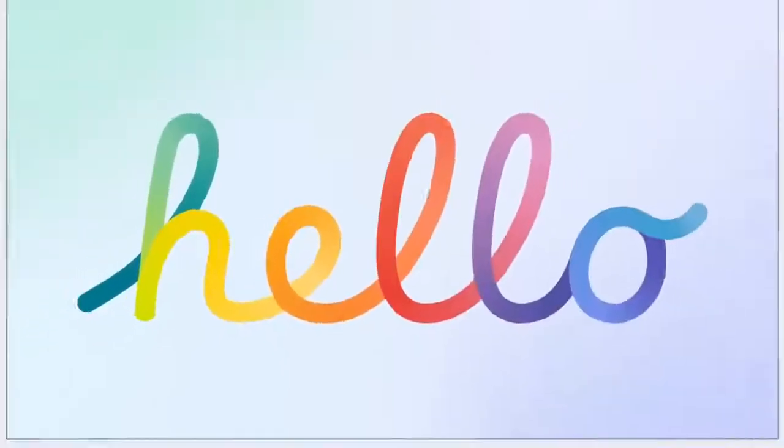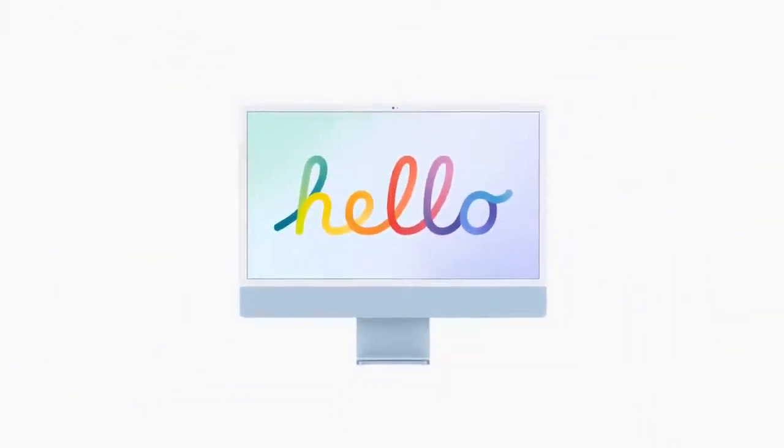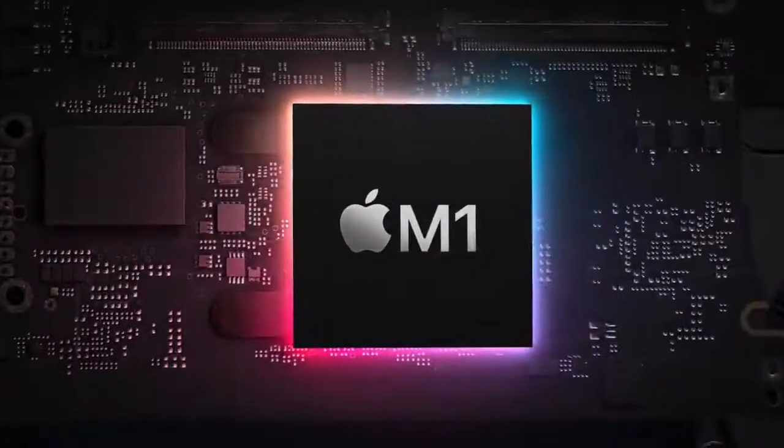Say hello to the new iMac. You've never seen a computer like this before. Yeah, it's really that thin. But it's not magic — it's the M1 chip, which is kind of magic.